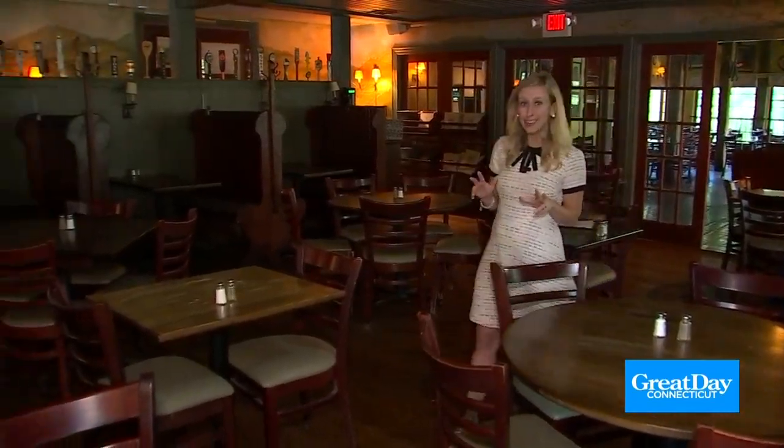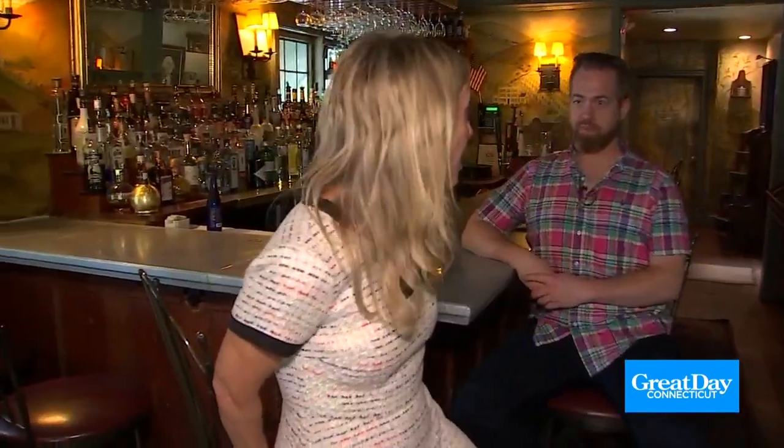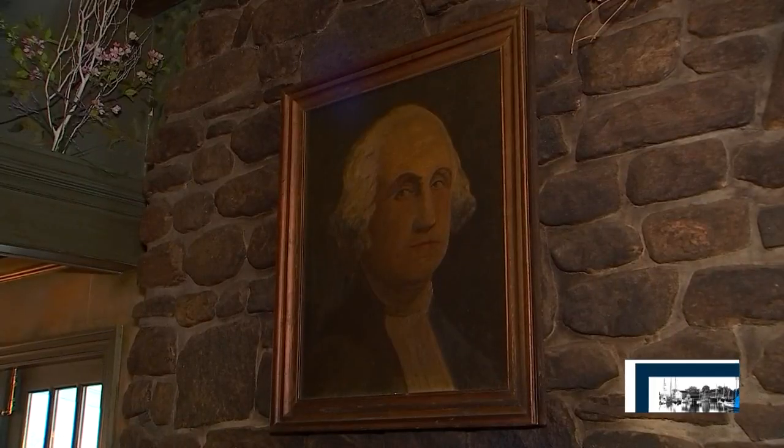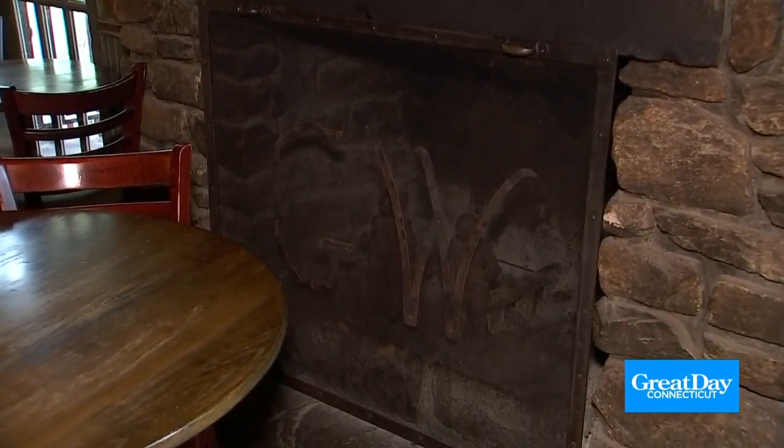Our final stop on the tour of Washington. If you want to kick up your feet and relax after a long day, here I am at the GW Tavern, and I'm with Sean. The GW Tavern is a great spot to eat and drink. We've been here about 25 years, and we focus mostly on New England tavern food. We have a lovely fireplace in the winter, and we have great relationships with some local farms.